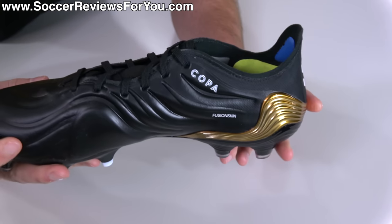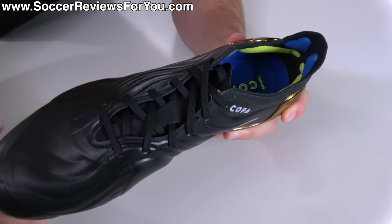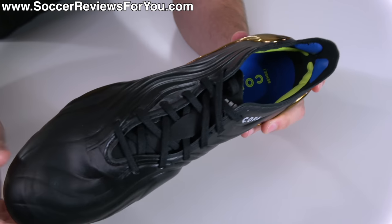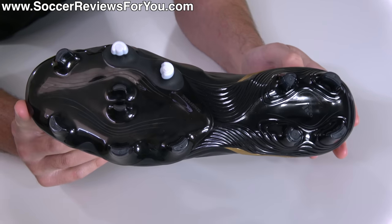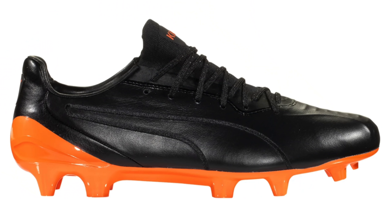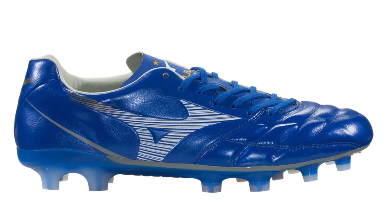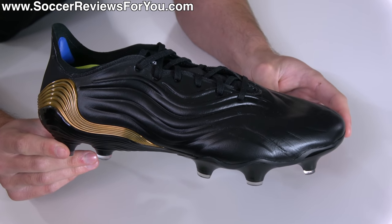Everyone has their personal preferences as far as comfort is concerned, but I think most people would agree, having tried these on versus all of the Copa Sense 0.1's competitors, that these are the least comfortable and the most likely to cause blisters. Not to mention the boots are heavier than the competition and the sole plate is arguably just bulkier than it needs to be. For $225, you would be much better off going for something like a Puma King Platinum, even the Nike Tiempo Legend 8 Elite, and if you want to spend a little bit more, pretty much anything leather from the Mizuno brand is just going to be a much better football boot.